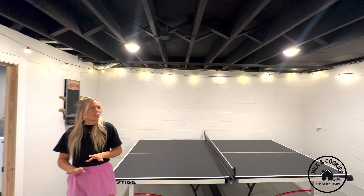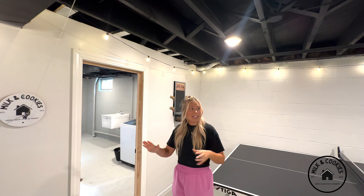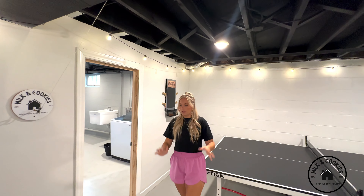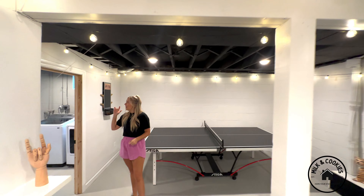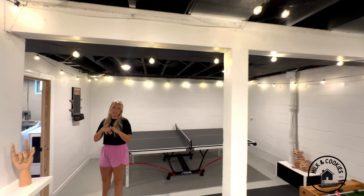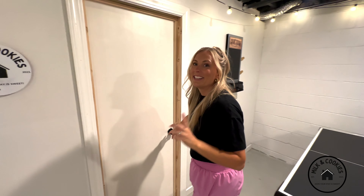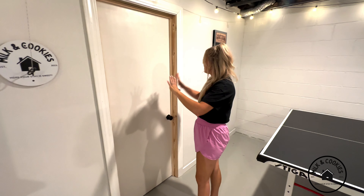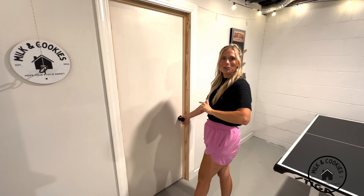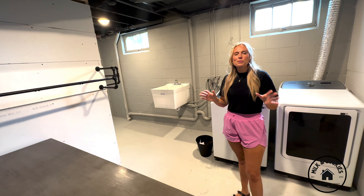So we didn't do a lot to the outside, but wait till you see what we have in store. You like my rug? We had a lot of painting because this is an older house. I'm so excited to show you one of my favorite rooms.